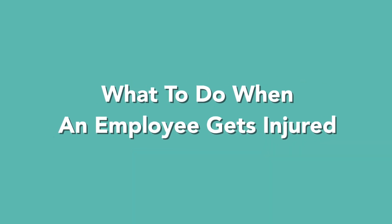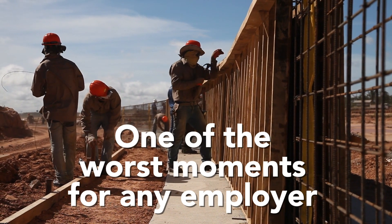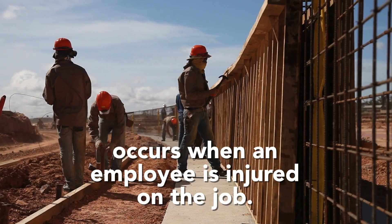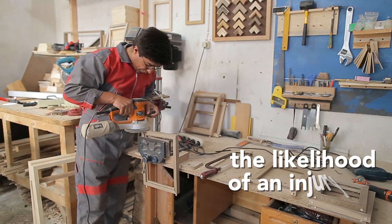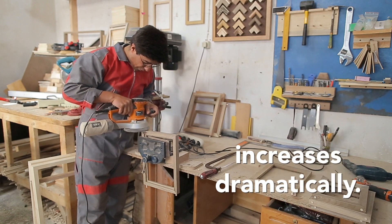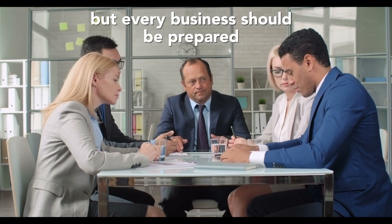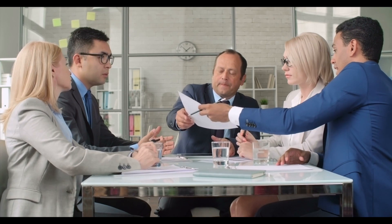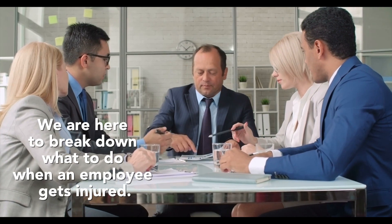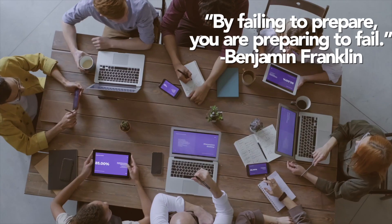What to do when an employee gets injured. One of the worst moments for any employer occurs when an employee is injured on the job. Unfortunately, if you hire enough employees, the likelihood of an injury or illness occurring increases dramatically. It can be a stressful thing for an employer to consider, but every business should be prepared for an on-the-job injury or illness.